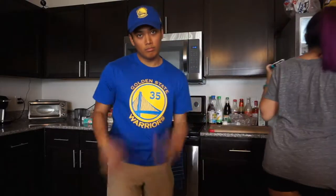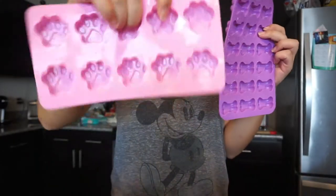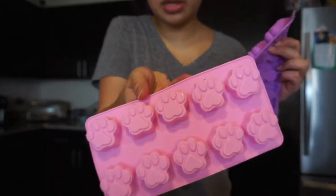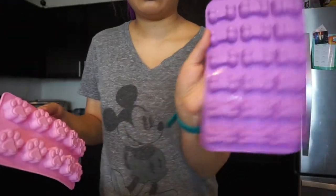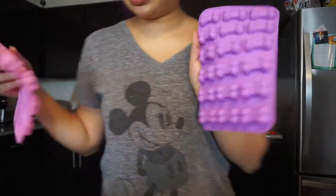Greek yogurt. I thought I bought Greek yogurt here. These little ice molds have paw prints and little bones. So these are my little ice molds. John's making rice for me because we are going to be making doggy friendly sushi.